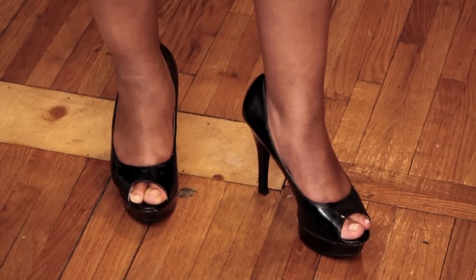Katrina is wearing a pair of peek-a-boo patent toe heels, perfect with this dress. She is just ready to go out on the town, and this helps a lot to make your legs look better in short dresses.